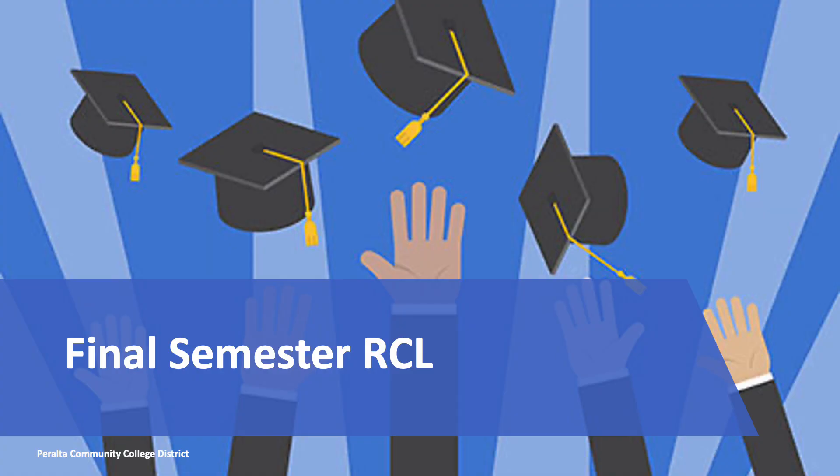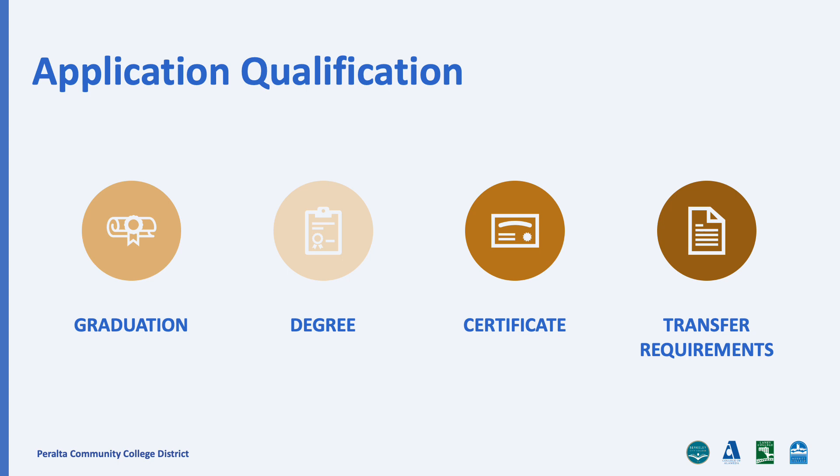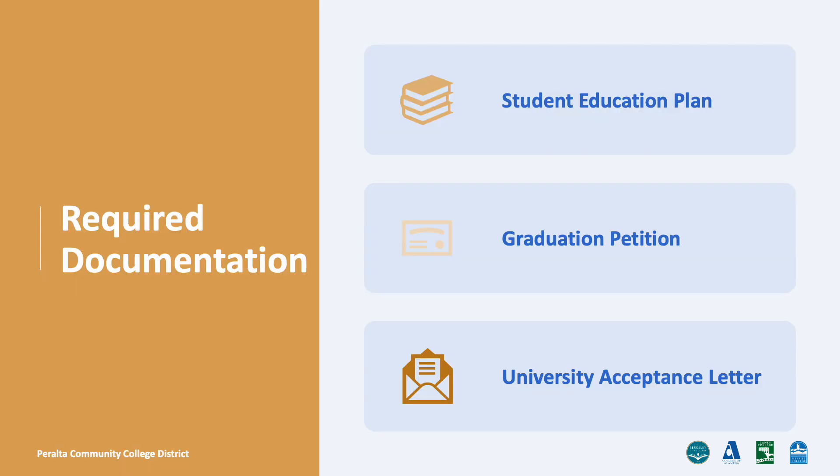This brings us to our last RCL option — the Final Semester RCL. If you will complete a certificate, degree, or all transfer requirements by the end of the current semester, you may request a Final Semester RCL. It requires evidence from an academic counselor in the form of a student education plan, graduation, degree, certificate petition, or an acceptance letter from your transfer university.